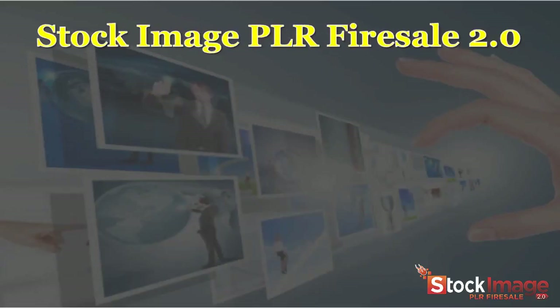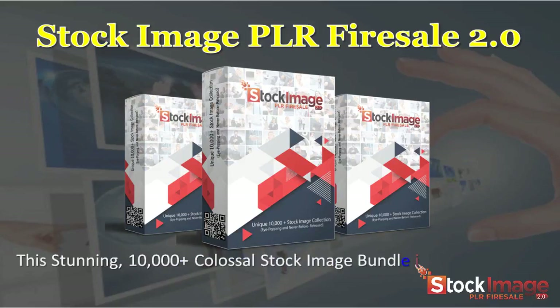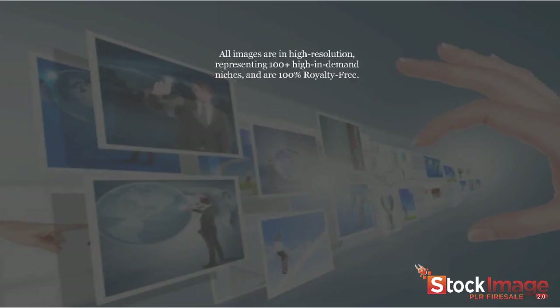Presenting Stock Image PLR Fire Sale 2.0. This stunning 10,000-plus colossal stock image bundle is never before released. This offer is unique.